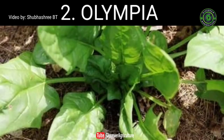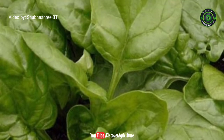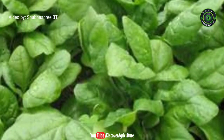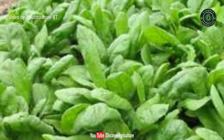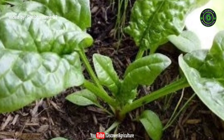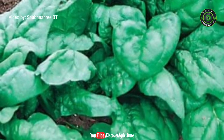2. Olympia. A successful hybrid of spinach, Olympia is a highly recommended product and has great demand around the world. It grows upright into dark green leaves and is available throughout the year. The plant is quite resistant to high summer temperatures. Its seeds begin to germinate as early as 1-2 weeks. Olympia grows really fast and is mostly ready to be harvested in just 48 days.